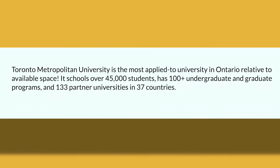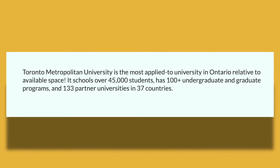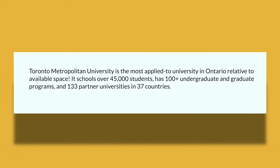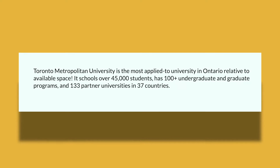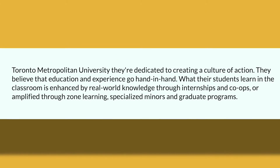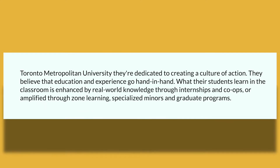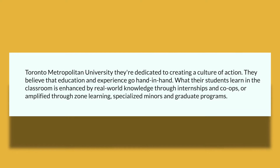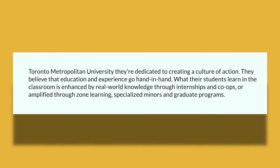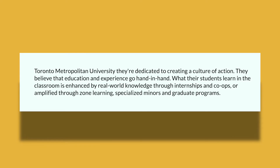Toronto Metropolitan is the most applied-to university in Ontario relative to the available space. It has over 45,000 students with 100 different graduate and undergraduate programs and over 133 partner countries. Over at Toronto Metropolitan, they are dedicated to creating a culture of action. They believe that education and experience go hand in hand — what students learn in the classroom is enhanced by real-world knowledge through internships, co-ops, zone learning, specialized minors, and different graduate programs.